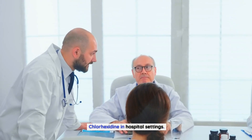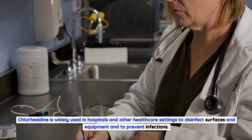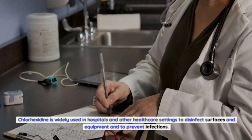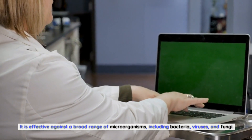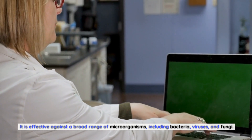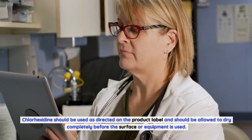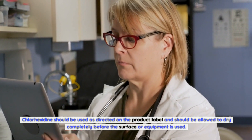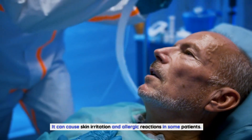Chlorhexidine in Hospital Settings. Chlorhexidine is widely used in hospitals and other healthcare settings to disinfect surfaces and equipment and to prevent infections. It is effective against a broad range of microorganisms, including bacteria, viruses, and fungi. It should be used as directed on the product label and should be allowed to dry completely before the surface or equipment is used. It can cause skin irritation and allergic reactions in some patients.